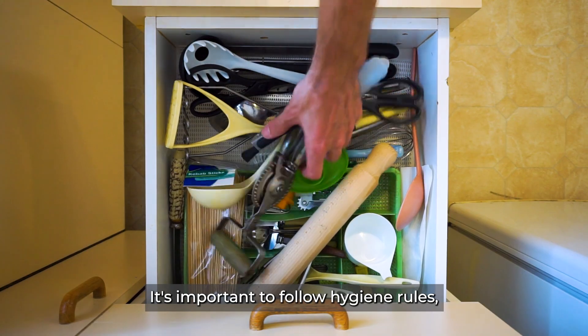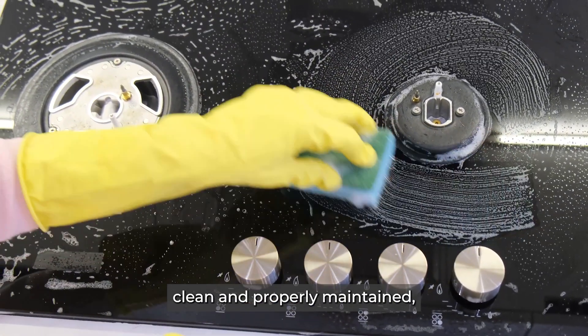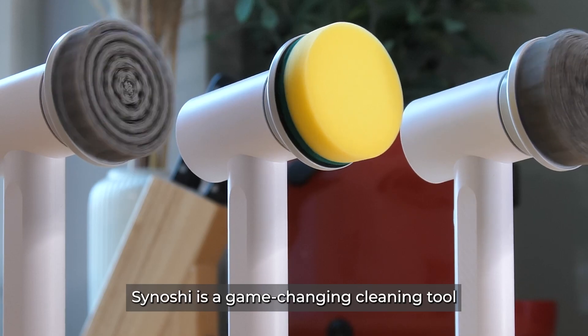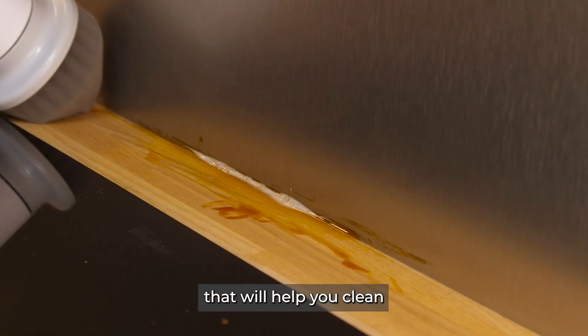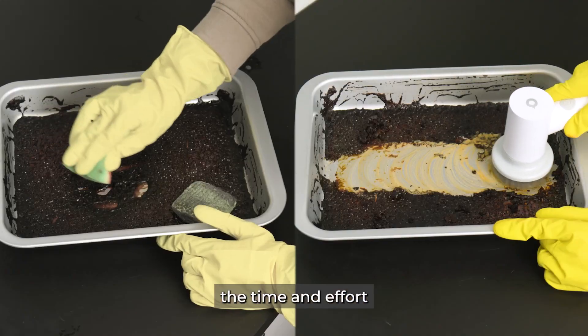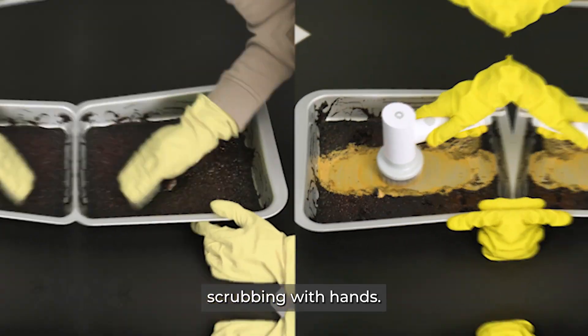It's important to follow hygiene rules and have a good cleaning routine to keep your home clean and your family safe. Sanoshi is a game-changing cleaning tool that will help you clean even the dirtiest corners. It can significantly reduce the time and effort required for cleaning tasks compared to old-fashioned scrubbing by hand.